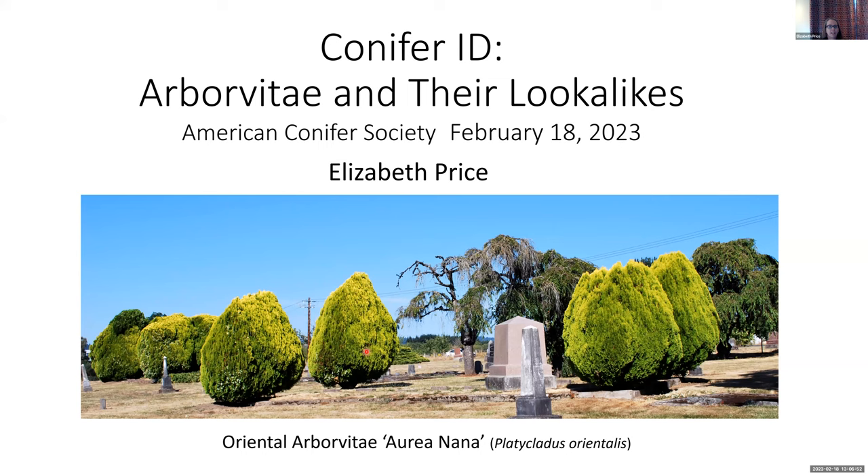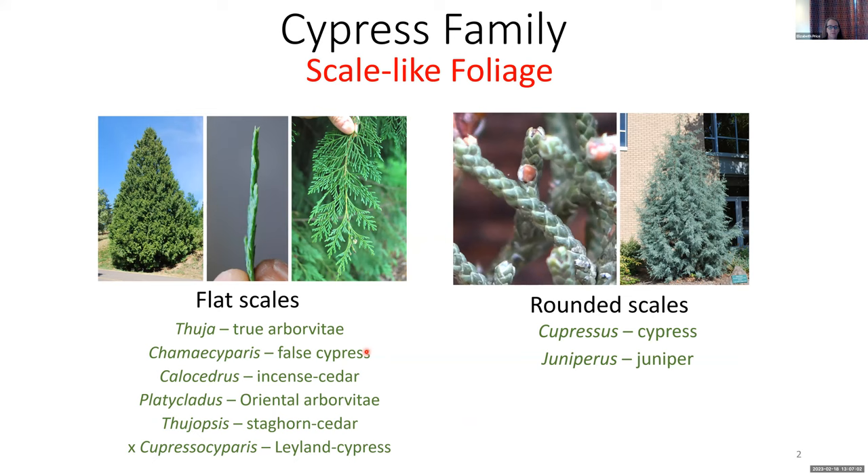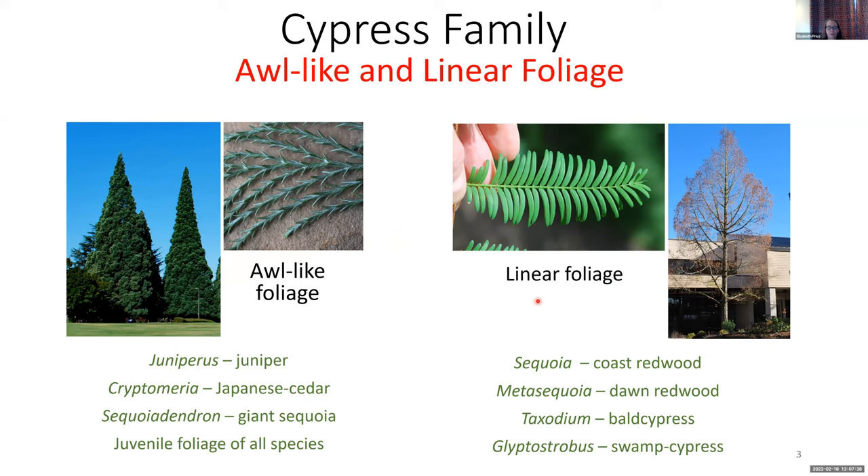Before we get into the nitty-gritty of identifying arborvitae, I wanted to take a global look at the foliage in the Cypress family so we have some context. The group we're looking at today has scale-like foliage that is flattened — this is why they are difficult to differentiate between. Rounded scales is another type of foliage found in the Cypress family, and all cypresses have this foliage, as well as many junipers. The other two types are awls and linear foliage. Awl-like foliage is also found in junipers — some junipers have all rounded scales, some have all awls, and some have a combination of the two.